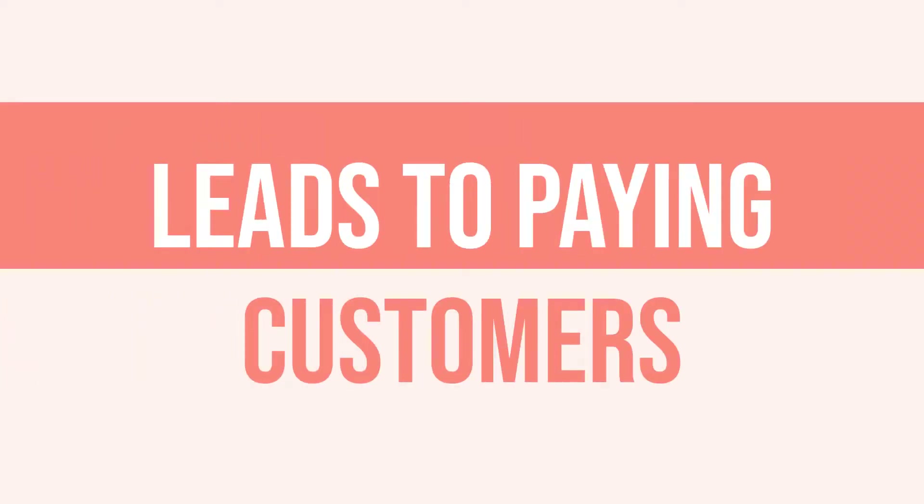Today I want to talk about something because this is something I hear more often than not: how do I turn my leads into paying customers? I have an email list, but no one is buying from me, or I have people who follow me, but they're not buying from me. How do I move them into paying customers? You are in for a treat because we're going to walk right through that today.